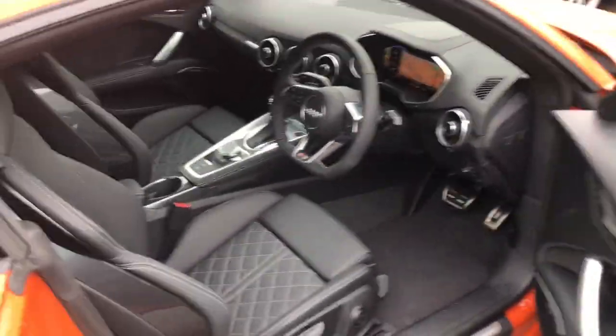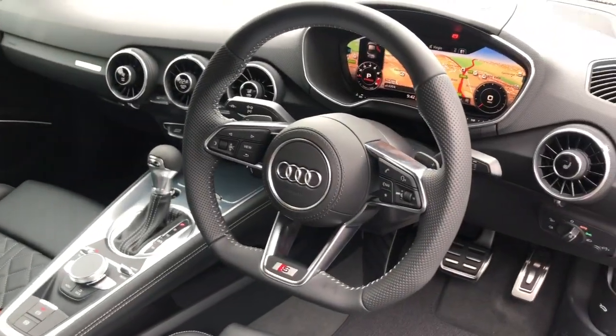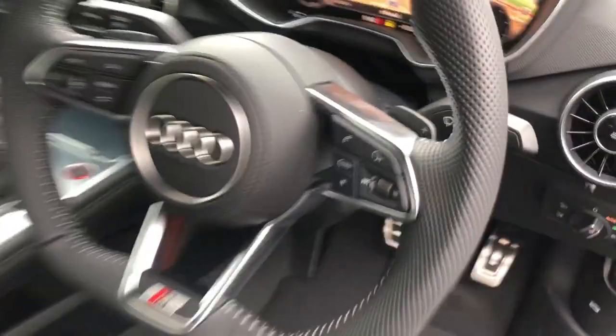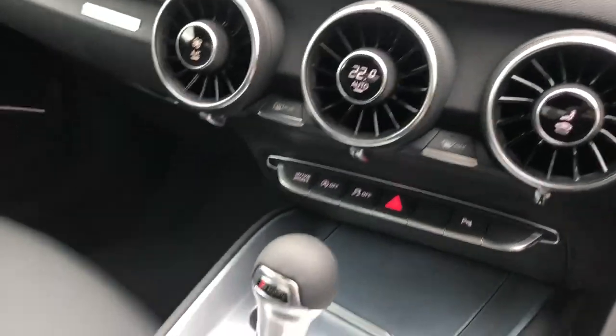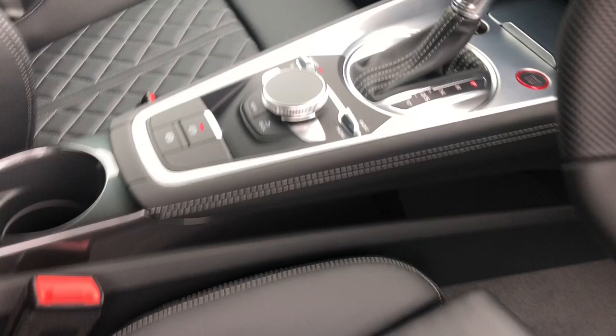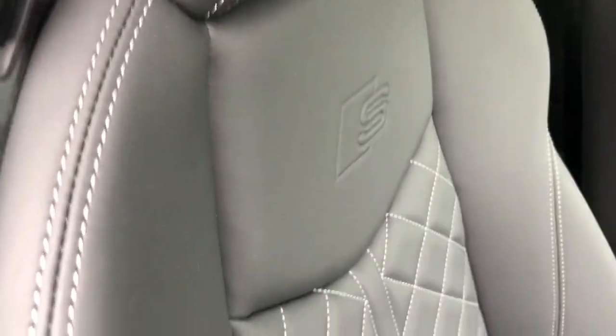Moving towards the interior, the vehicle features the flat bottom multifunction full leather steering wheel, the Audi virtual cockpit with navigation, and climate control. The vehicle also features heated front seats in full leather, and the seats feature the diamond stitching.